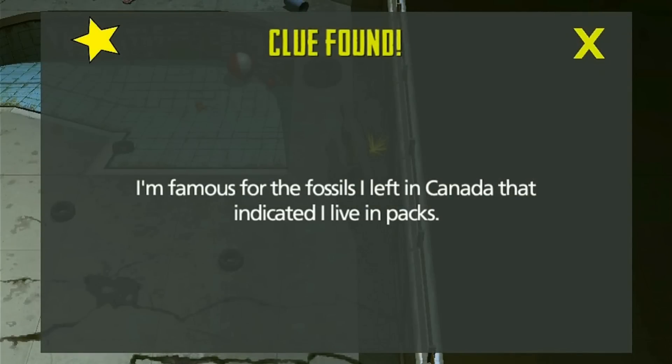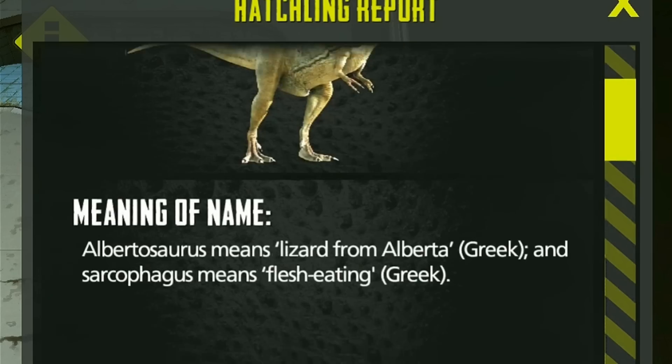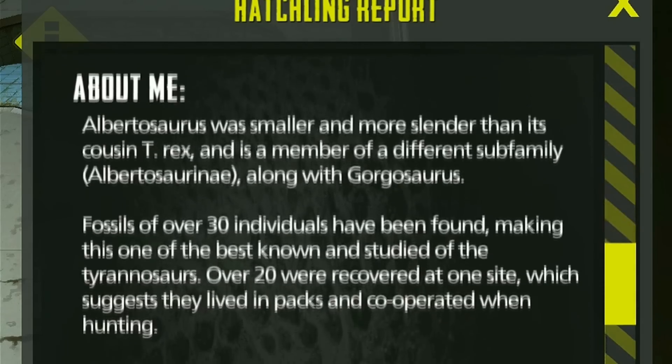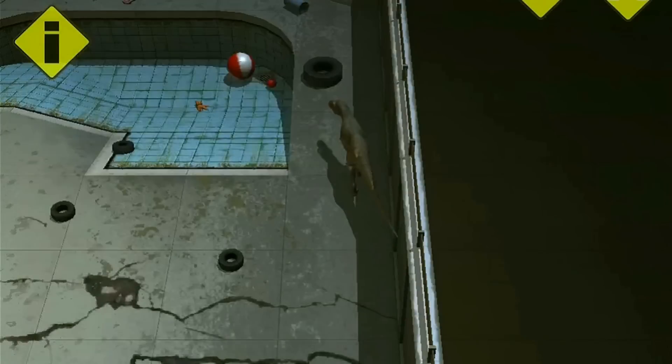Is it Albertosaurus or Allosaurus? What do you think? Albertosaurus! There you go. Albertosaurus, a lizard from Alberta — Alberta, Canada, of course. I think that about does it.